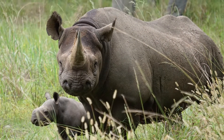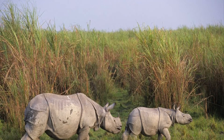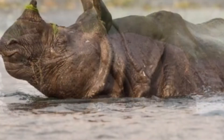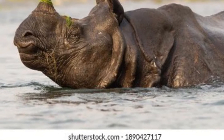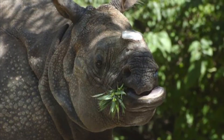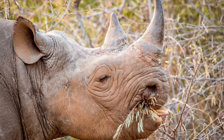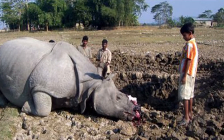But their poor eyesight is more than made up for by great senses of hearing and smell. Like most other rhinos, these two live alone except for mothers with calves. And like all other rhinos, one of their favorite pastimes is wallowing in the mud — it acts as their sunscreen, helps to deter biting flies, and helps them cool off. Plus, both black rhinos and Indian rhinos, just like Javan and Sumatran rhinos, have hook-shaped upper lips designed for browsing on twigs and low-hanging leaves.